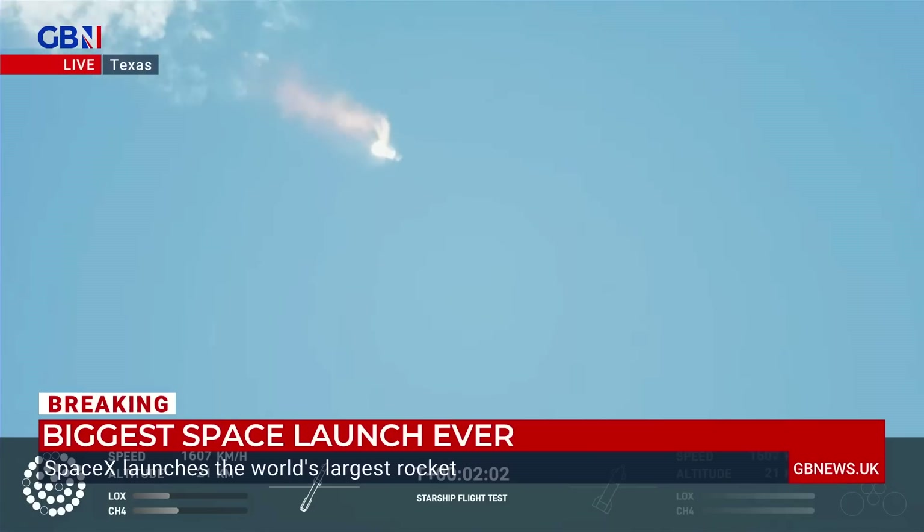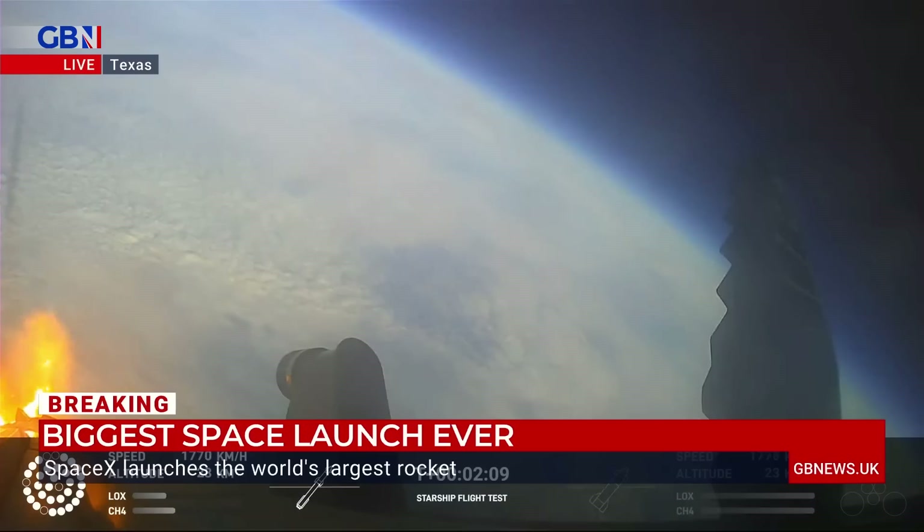With stage separation, we will get ignition of the Starship engines. When Starship separates, we light up six engines in a staggered sequence. If all goes well, those six engines will burn for almost six and a half minutes.